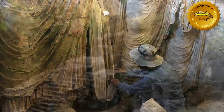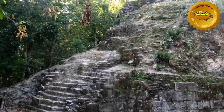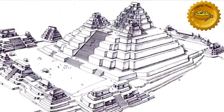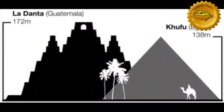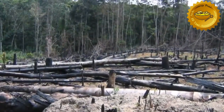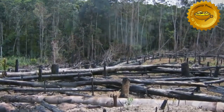In Guatemala, the La Danta complex in the Mirador basin is at serious risk of crumbling in on itself. This site was once one of the most impressive Mayan complexes in all of Mesoamerica, and when compared to the Great Pyramid of Giza, it is truly impressive. However, years of neglect and slash-and-burn deforestation techniques being used in the Amazon are slowly but surely destroying this site, limiting the amount of time we have to study it.